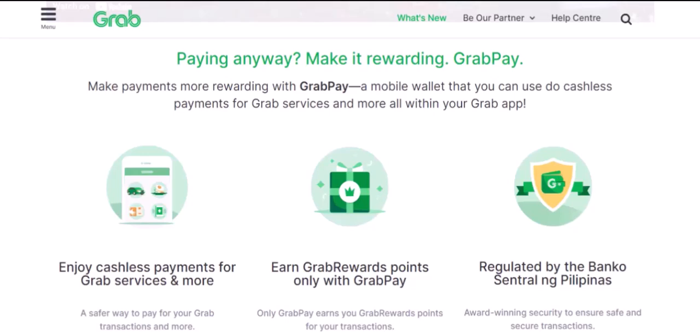So, while you can't pay for Grab rides with cash directly, there are several convenient digital payment options available. By understanding GrabPay and its features, you can enjoy hassle-free rides and maximize your savings.